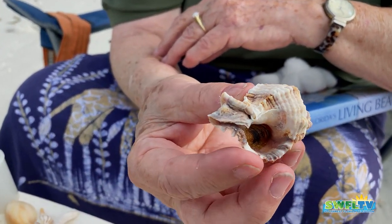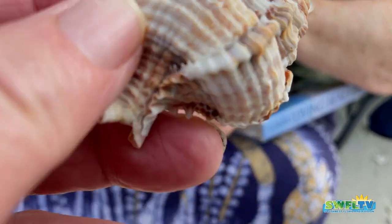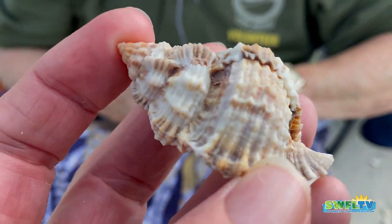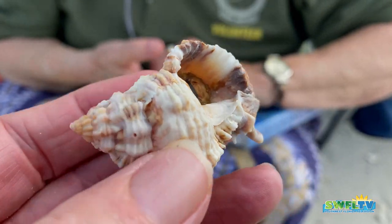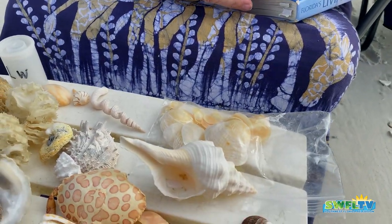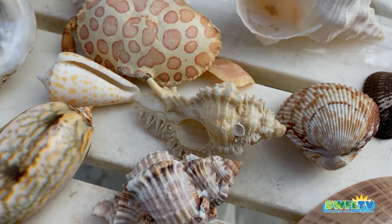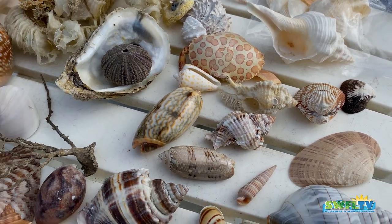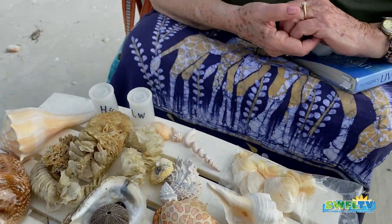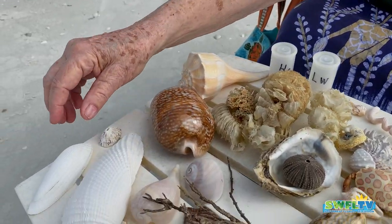I found one about that big here — that's my prize. And here's a lace murex so people can see the difference. I've got murexes from all over the world too, about four or five others that I'll show you next time. You've got a nice angel wing over there — that is beautiful, a nice size angel wing.